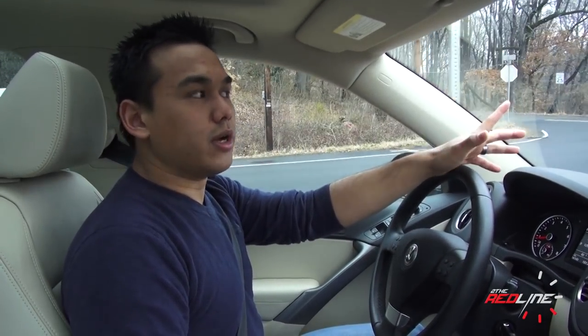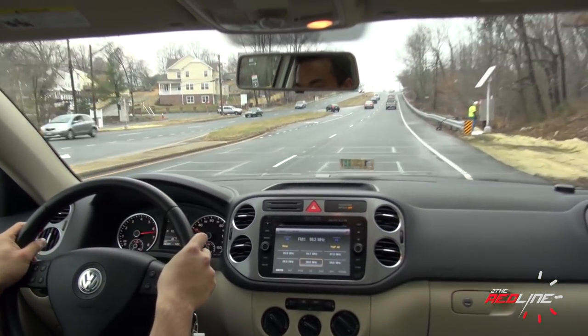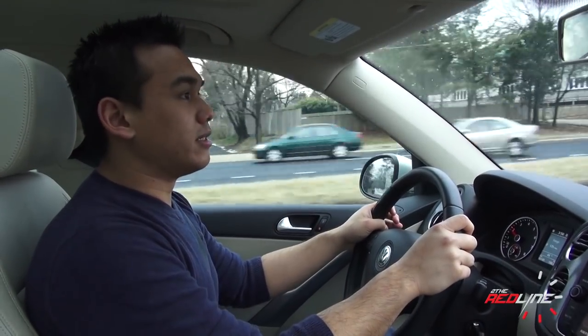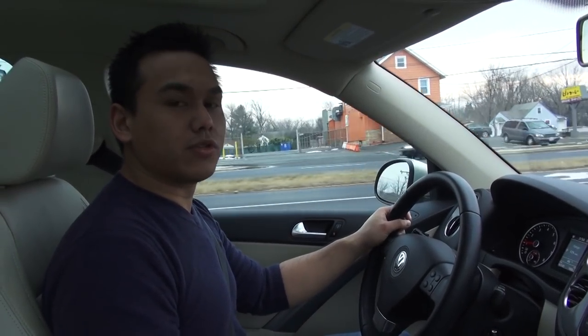Another factor working against the Tiguan is the price. A fully loaded SEL with all-wheel drive stickers for $37,500 — about the same as an Escape Titanium — but the Escape has rebates to offset the cost. The Tiguan is still the most expensive compact crossover in the class. The 17-inch wheels do give it a pretty good turning radius. Overall I'm actually quite impressed with the way it drives; it's a shame it doesn't sell very well. I think if Volkswagen made the next generation roomier and lowered the price a little, they'd have a winner. If you're in the market and you're Volkswagen faithful, don't cross it out — check one out. Thanks for watching.